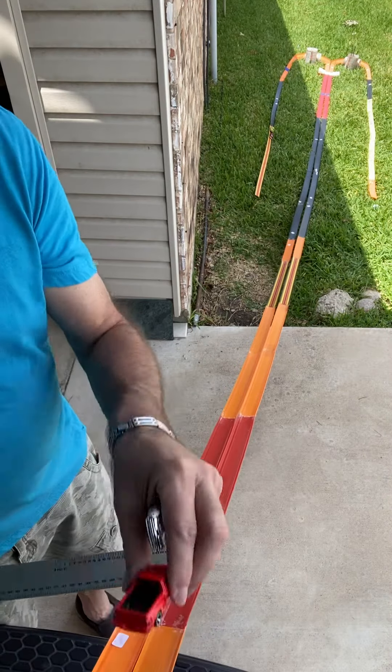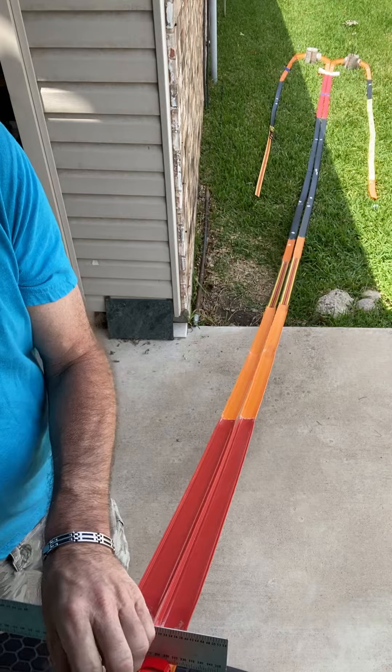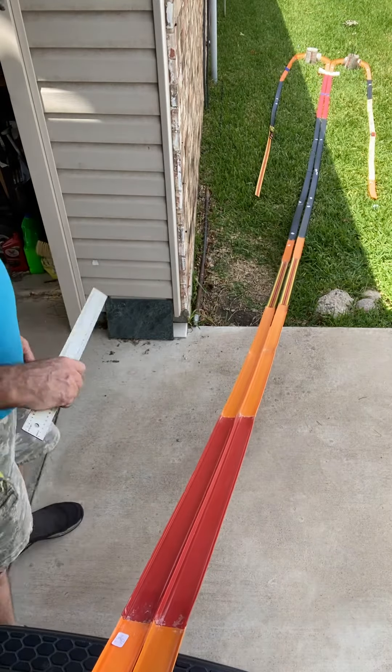Back to the F-150. This time we're putting it against the GSX — who knows how this will go. The F-150 got out front and stayed there.